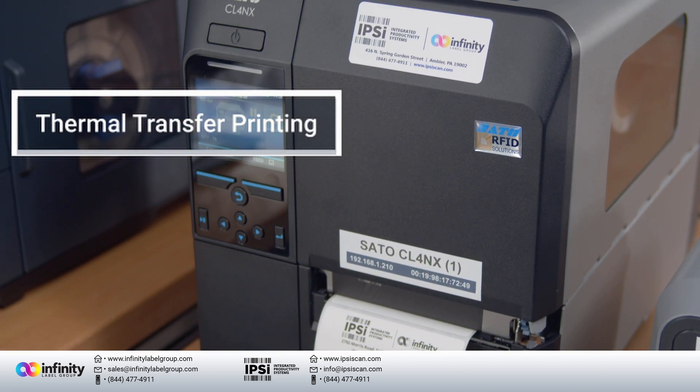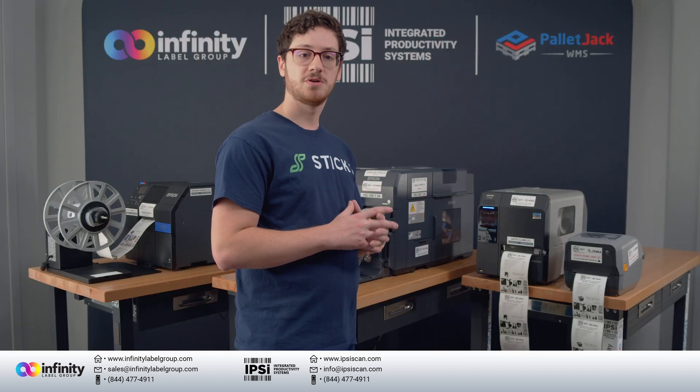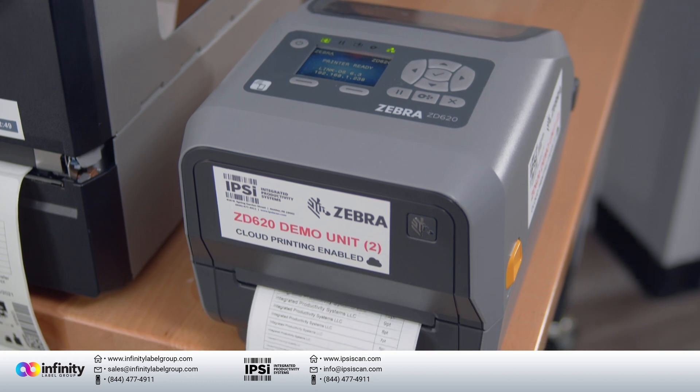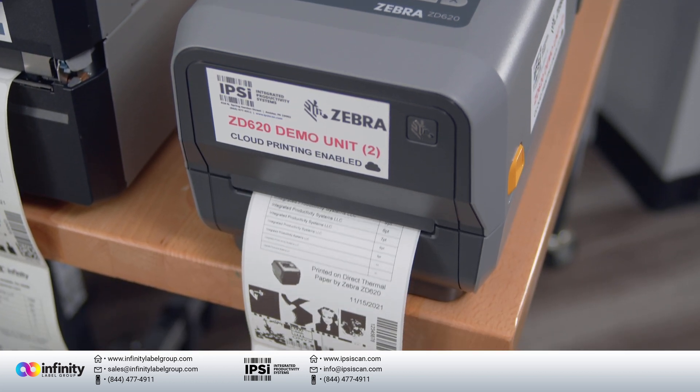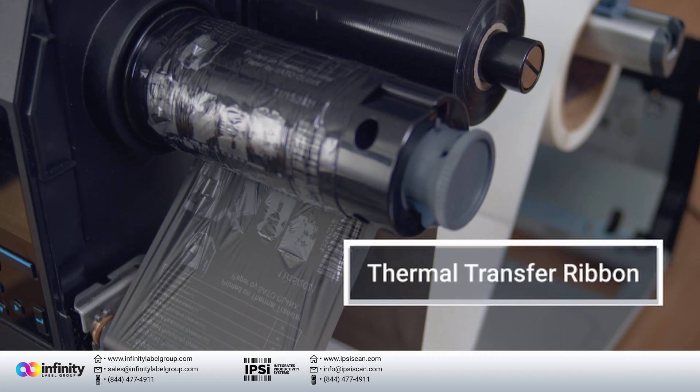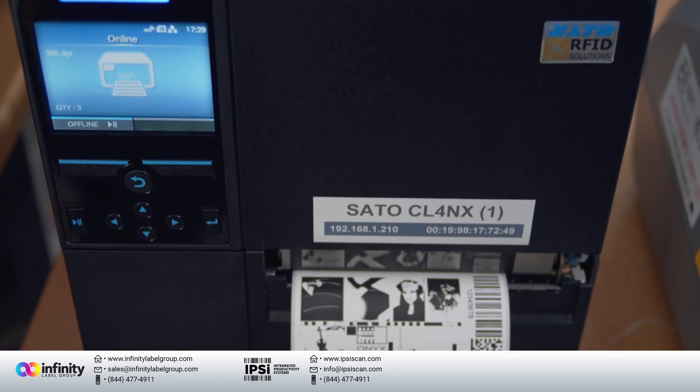Direct thermal involves applying heat directly onto a special kind of label that changes color when the heat is applied. Thermal transfer involves applying that heat to a ribbon made of wax or resin and melting it onto the label.